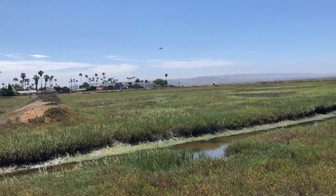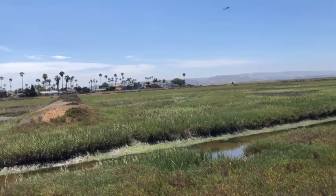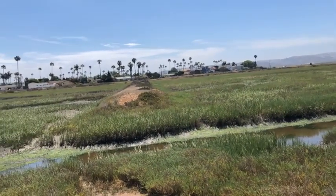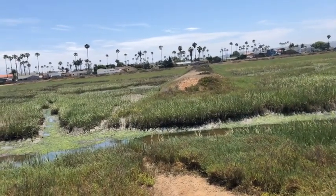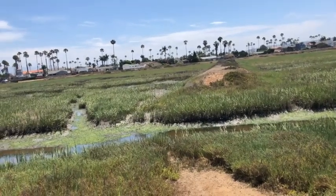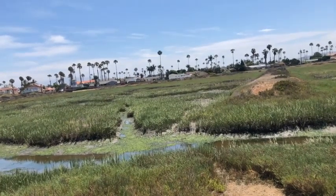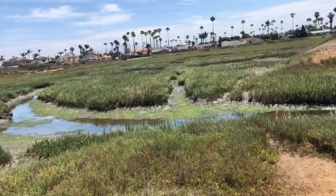I've got my back to the wind and the sound is great. We have a wonderful view for our audience out here at what we call the first overlook, just south of the visitor center off of the North McCoy Trail here at the Tijuana Estuary. Welcome to the Tijuana Estuary — a beautiful day, live from the edge of the salt marsh on a low tide.